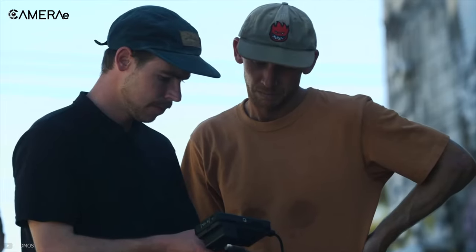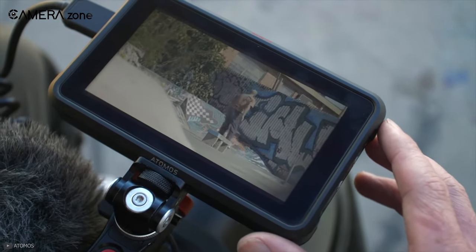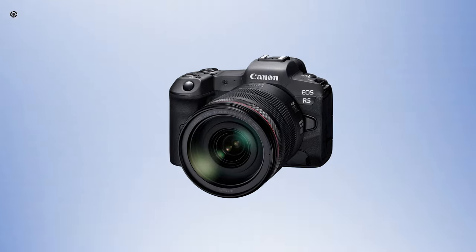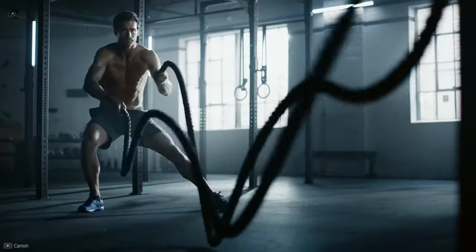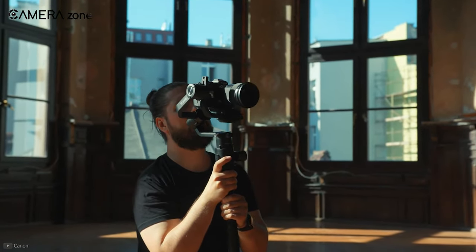Apart from that, the quality of external 8K RAW recording is almost the same as the quality of the R5's internal 8K RAW recording, and the R5 already has fantastic color reproduction ability. So overall, the Canon R5 is going to be the new favorite for many semi-professionals and professional video shooters for its improved 8K capabilities.